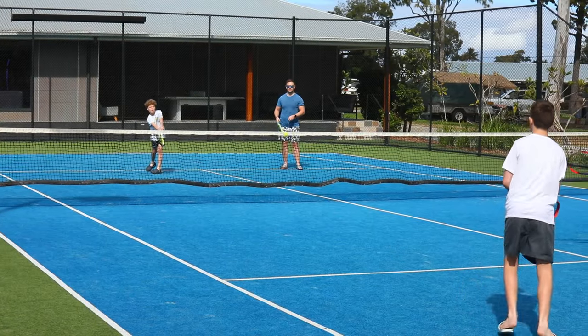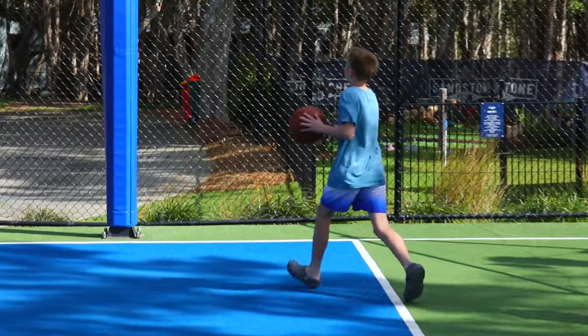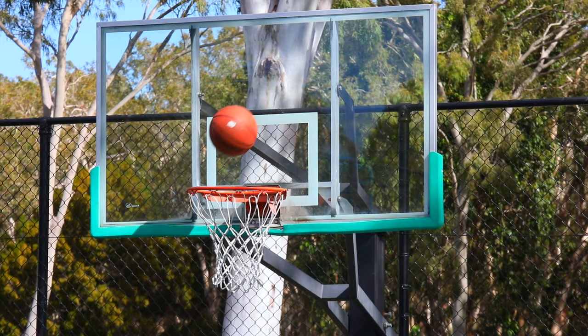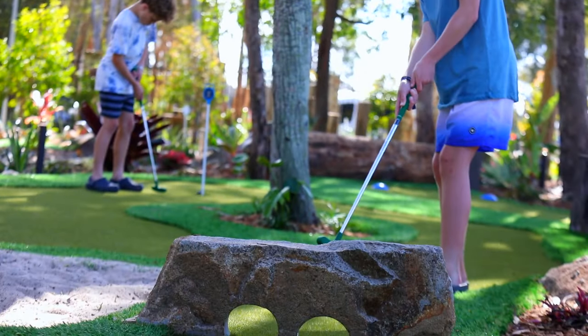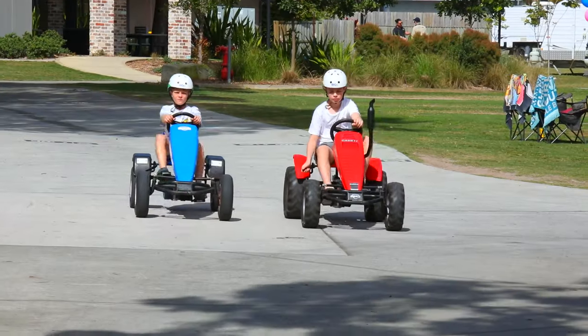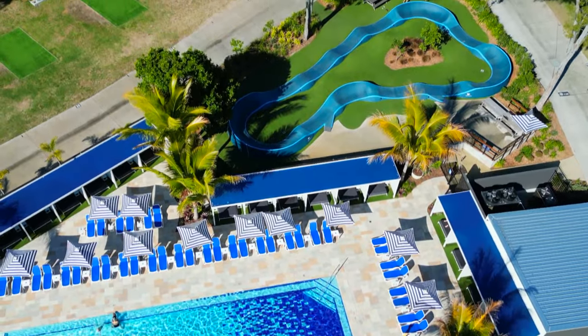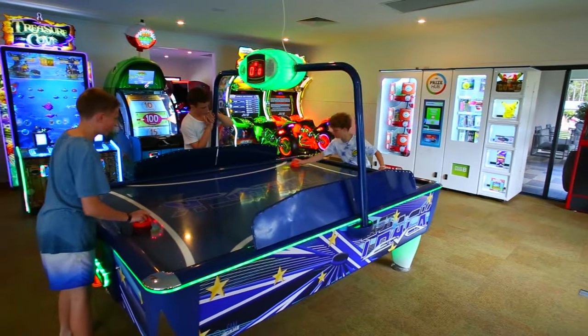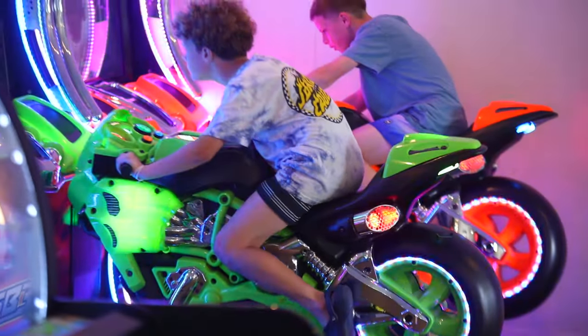The whole family can take part in some competitive sporting fun at the tennis court and basketball court. For something a little slower paced, there's the brand new mini golf course. For the two wheel and four wheel enthusiasts, enjoy the pedal carts and pump track. And to fill the remaining hours of your day, the Games Arcade will always provide plenty of fun and entertainment.